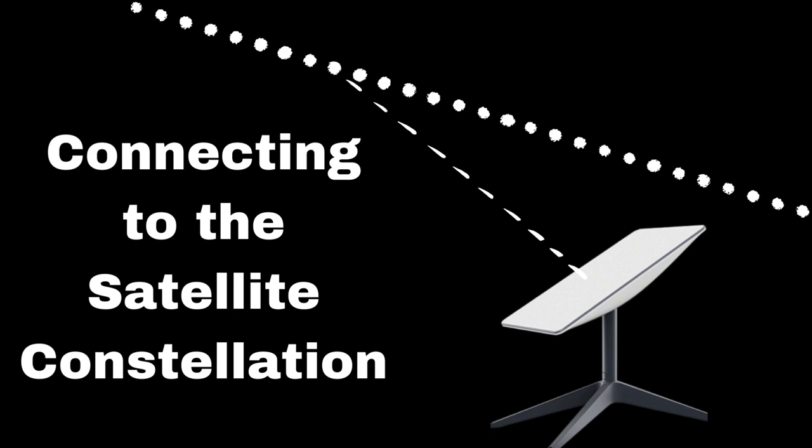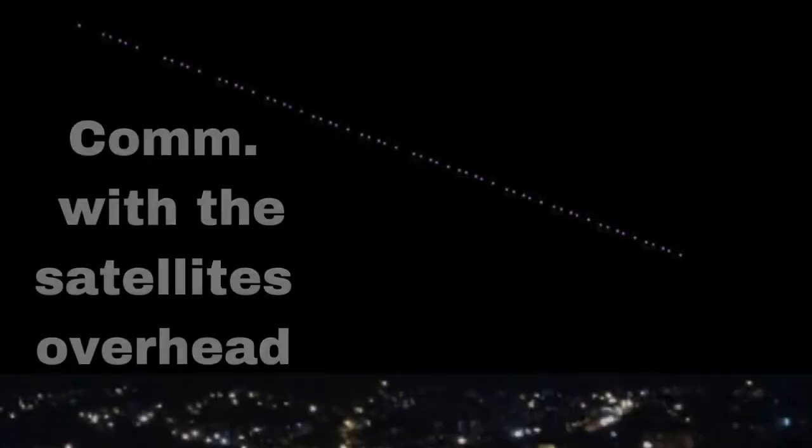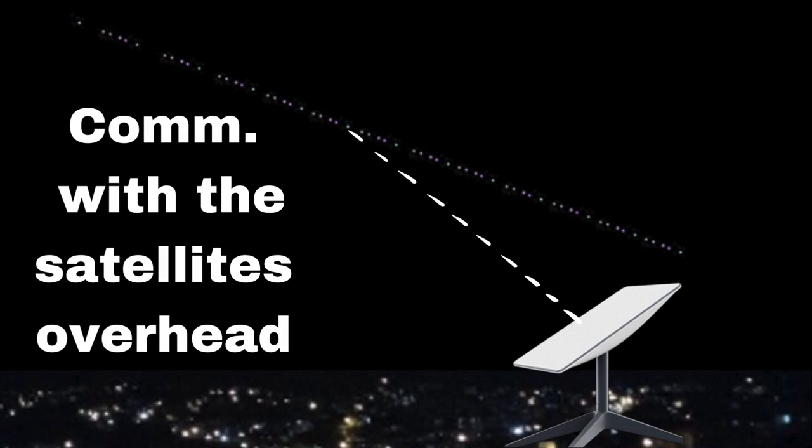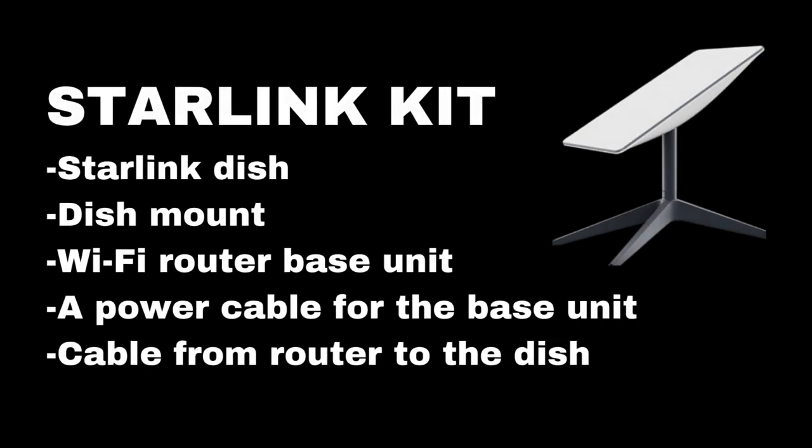Let's talk about technical aspects. Starlink terminals, which look like small dish antennas, connect to the satellite constellation. They're designed for easy setup, and you can place them in your backyard or on your roof. They communicate with the satellites overhead, and that's how you get internet access. The Starlink kit comes with everything needed to get going: one Starlink dish, a dish mount, Wi-Fi router base unit, power cable for the base unit, and a cable for connecting the router to the dish.